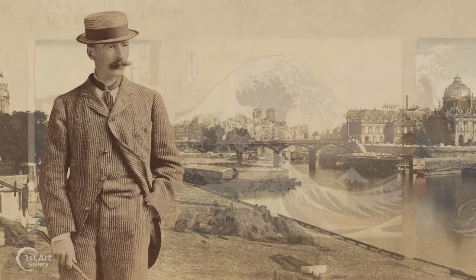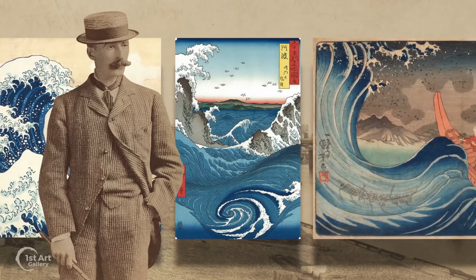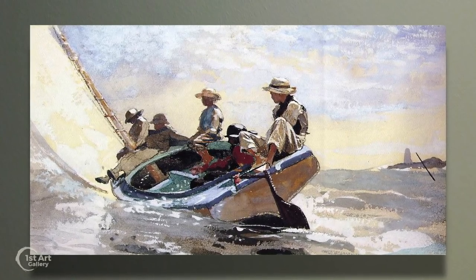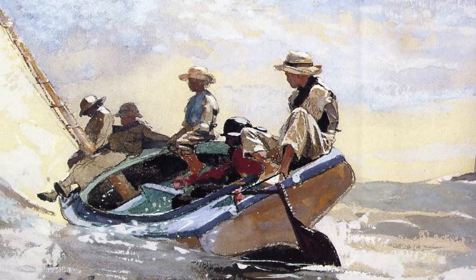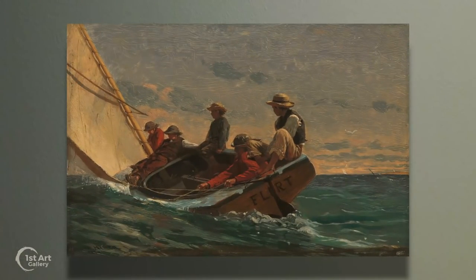Like many European artists, Homer had been influenced by Japanese woodblock prints during a trip to France. The painting is based on a watercolor Homer painted the year before on a trip to Massachusetts and exhibits his mastery of this aqueous medium. Later came this oil sketch.